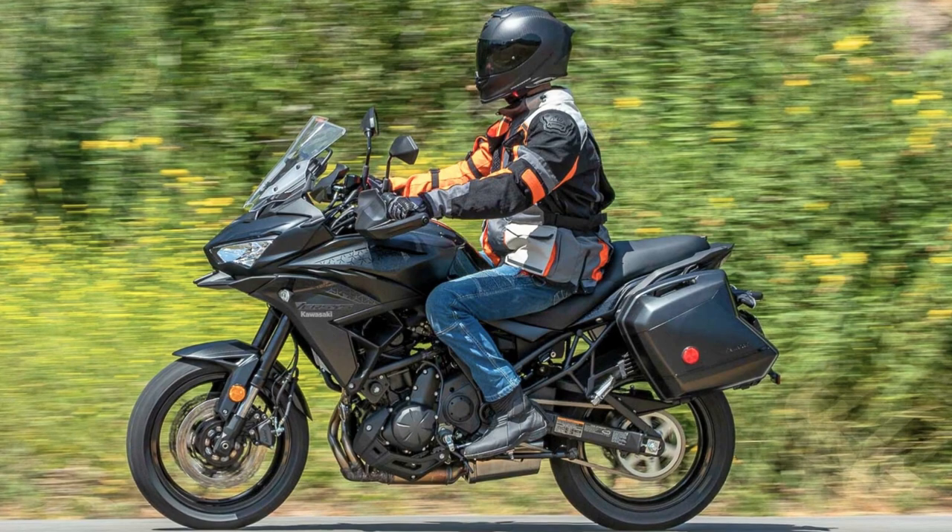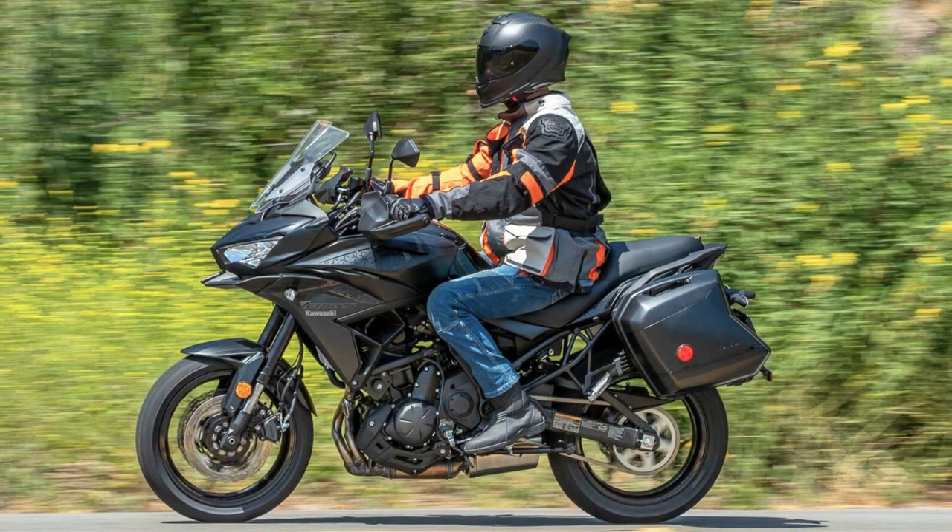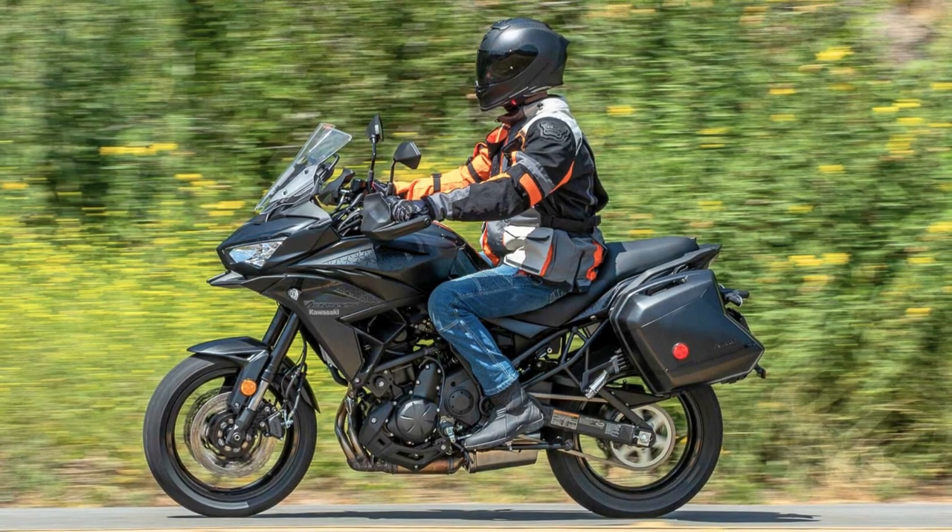So, if you're looking for a motorcycle that's more than just a ride but a bonafide adventure partner, look no further than the 2023 Kawasaki Versys 650.